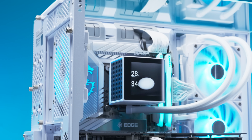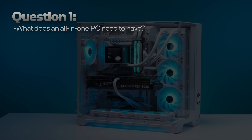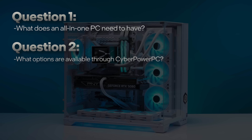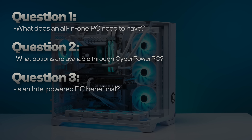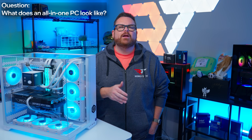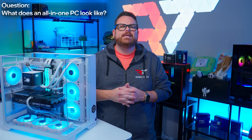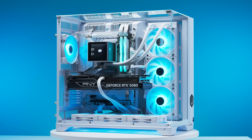If you're looking to buy a PC for gaming, streaming and content creation, we want to explore a few questions in this video: what kind of PC do you need to game, stream and create content on one machine? What options does CyberPowerPC offer? And does a PC powered by Intel enhance the creator experience? We're going to use the Infinity XLC gaming PC right here as the baseline for things we're looking for. This PC costs around $3,400 before discounts at the time of making this video.